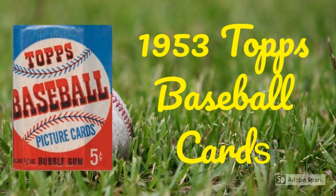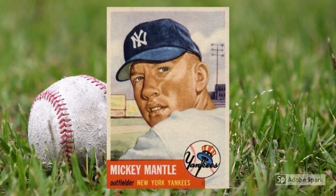1953 Topps Mickey Mantle, number 82. The 1951 Bowman may be Mantle's true rookie card, and the 1952 Topps Mantle is the big kahuna among modern baseball cards. But if you had to choose the best Mantle card based on pure beauty and eye appeal, how could you pick against the 1953 Topps classic? Enough collectors and fans agreed to put the price tag of this monster well over $10,000 in PSA 7.